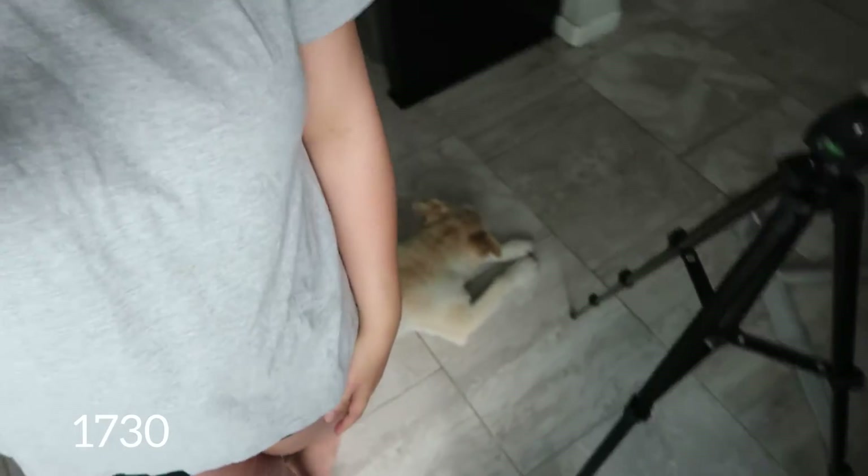Just got back from the gym, changed out of my sweaty clothes. I usually take Bear out for a walk around 7 or 8 p.m., but it's currently 5:30 and he's already following us around because he knows his walk is coming. I'm drinking a chocolate protein shake - an Orgain organic protein shake with 26 grams of protein - before I start on dinner.